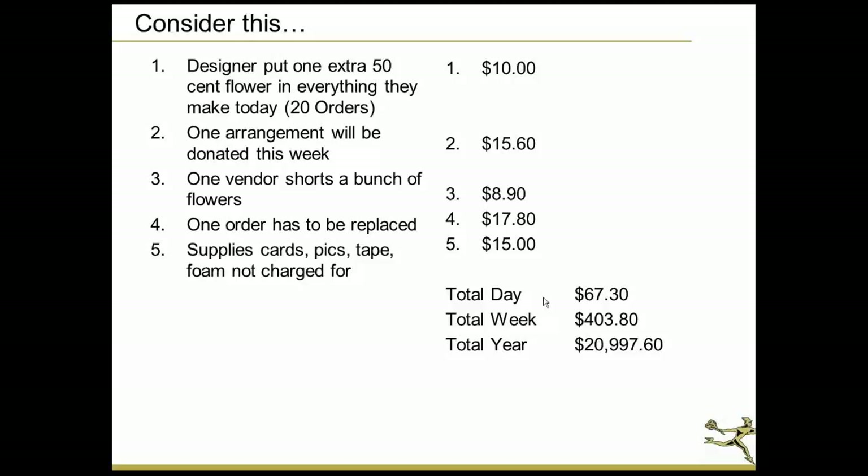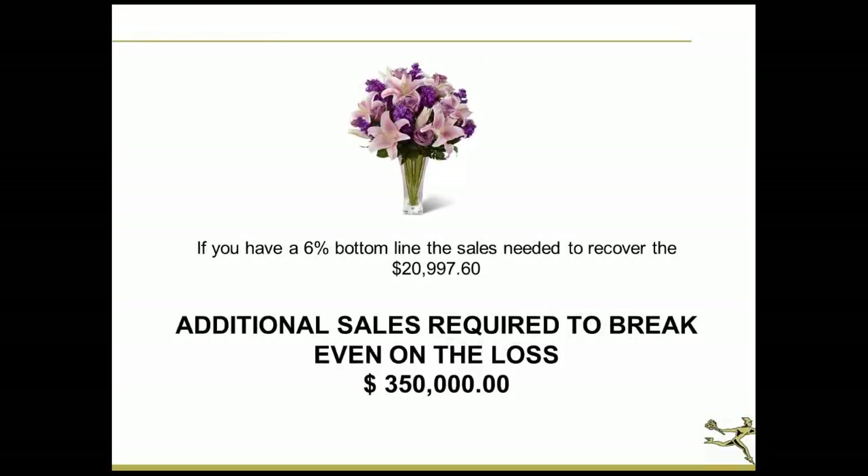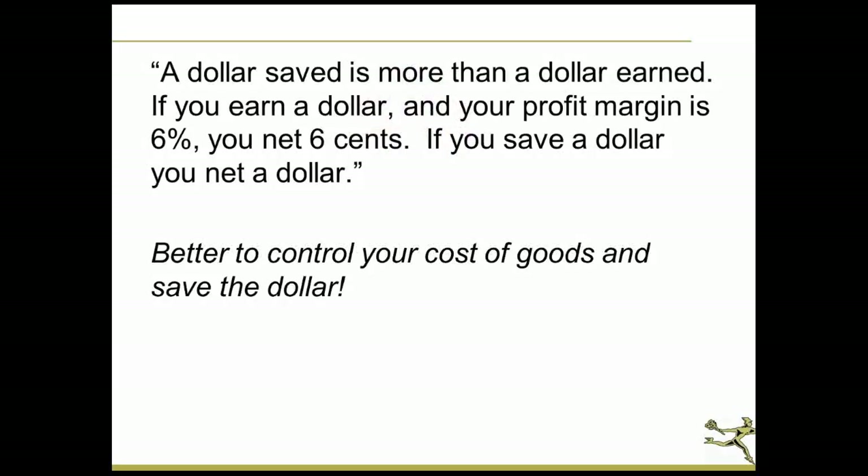In a week that could equate to $403.80, and in a total year almost $21,000. If you have a 6% bottom line, you would have to do an additional $350,000 in sales to gain back that $21,000. That's why cost of goods are so important. If I can save a dollar, I've net that dollar. But if I don't control my cost of goods, that 6% net means I'd have to make much more. So it's better to control your cost of goods and save that dollar.